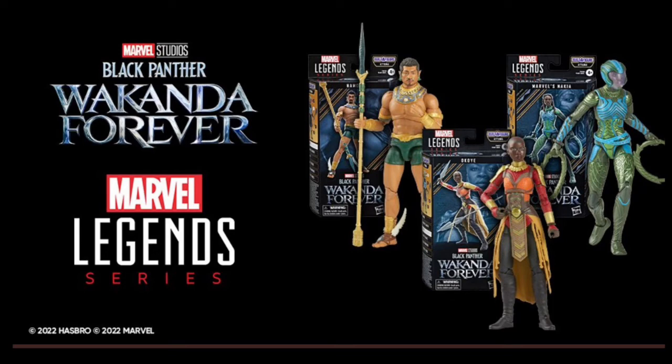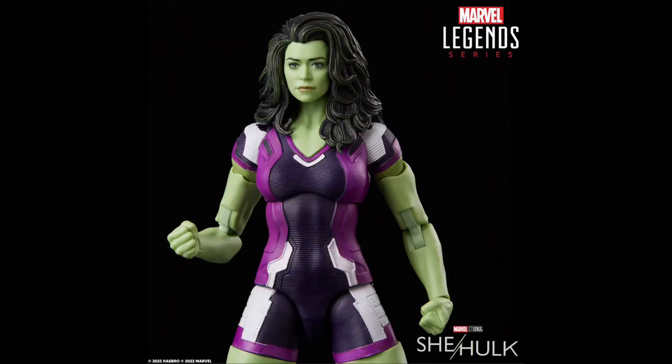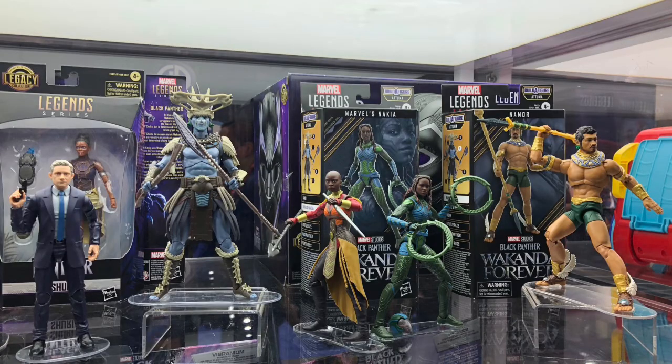Out of these final figures that we saw, it's the She-Hulk that is an absolute win for me. The Black Panther ones do look cool — I'm sure in hand they're going to look great — but I'm super excited about that She-Hulk figure. I thought I'd take a little look at those today and get them out there for you.